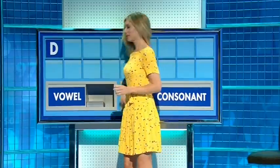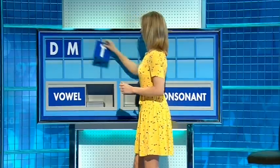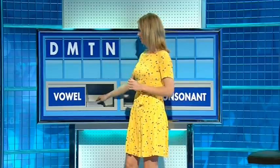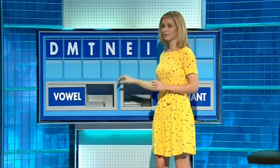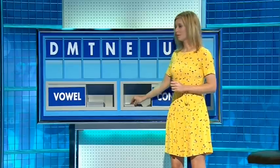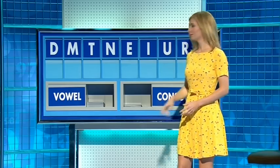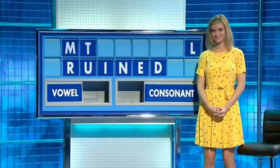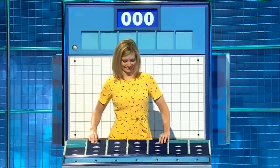D. And another — M. And another — T. And another — N. And a vowel please — E. And another vowel — I. And another — U. And a consonant — R. And another consonant please, and the last one — L. Bad luck. What is there? Mice. The adjective for...